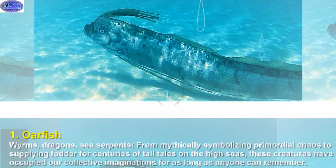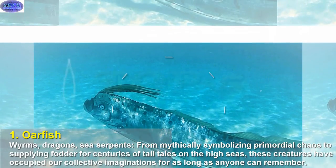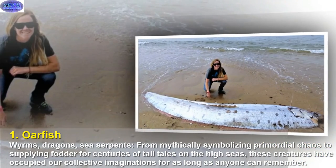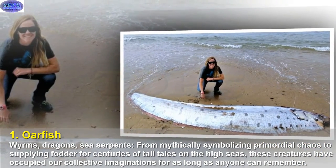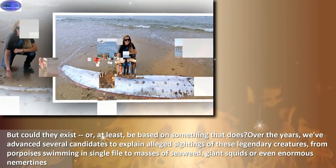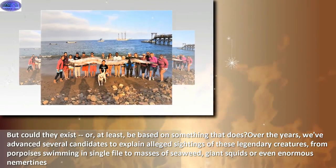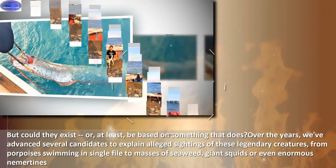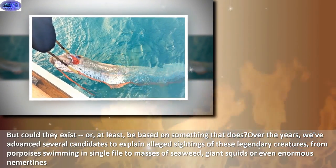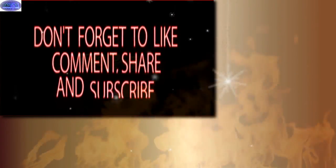Finally, oarfish. From mythically symbolizing primordial chaos to supplying fodder for centuries of tall tales on the high seas, sea serpents have occupied our collective imaginations for as long as anyone can remember. But could they exist, or at least be based on something real? Over the years, several candidates have been proposed to explain alleged sightings, from porpoises swimming in single file to masses of seaweed, giant squids, or even enormous oarfish. Thanks for watching — don't forget to like and subscribe.